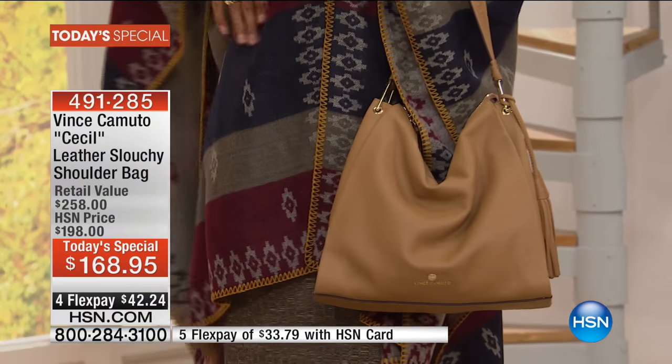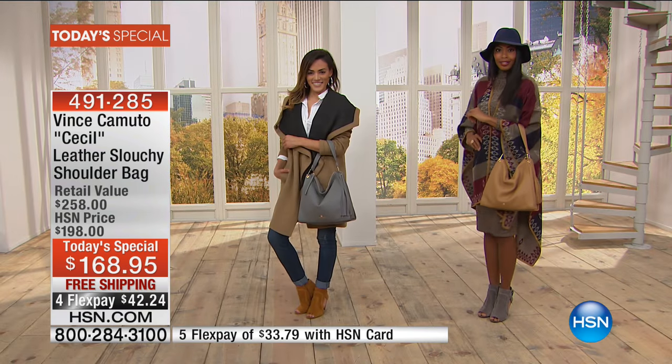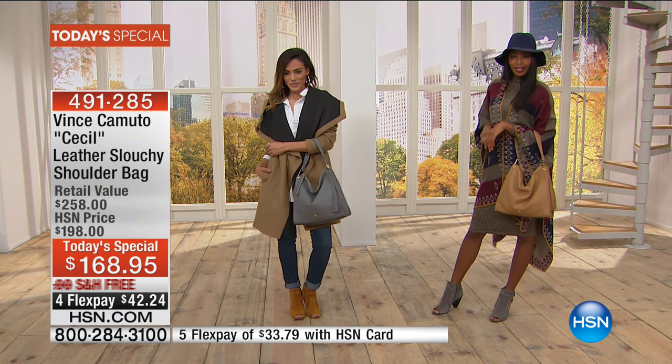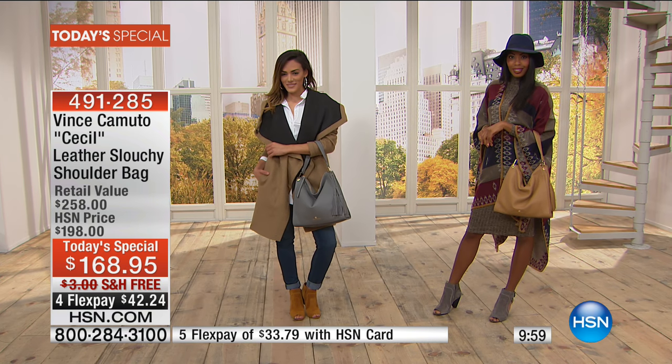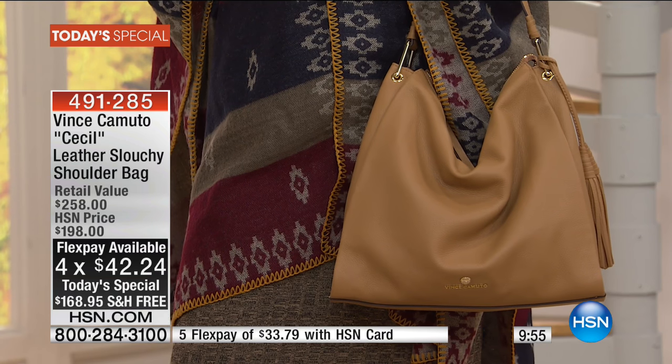The reality is this isn't a Vince Camuto lookalike brand — this is the Vince Camuto brand you've seen in department stores, in magazines. We don't offer it at regular retail; we offer better value, flex pay, and free shipping to your door. You still have 30 days — if you try a pair of shoes and want a different size or color, send it back for a full refund or exchange.